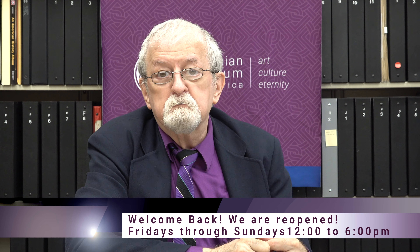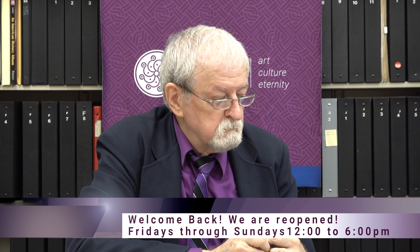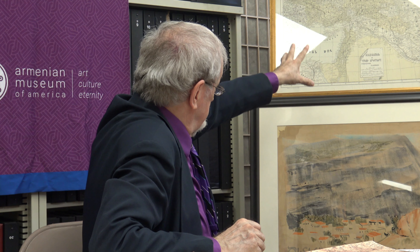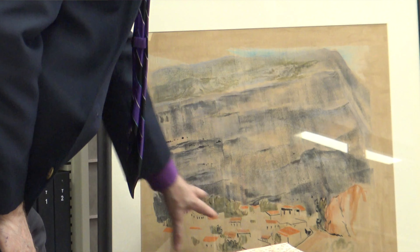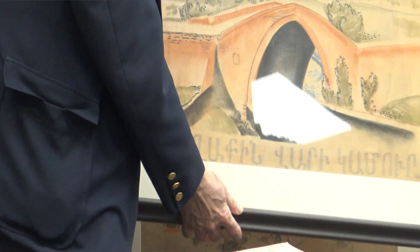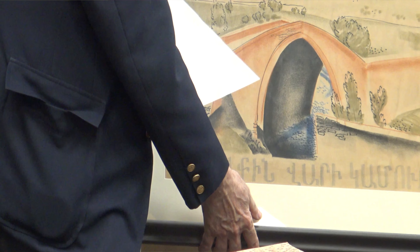We recently got a donation of maps and artwork from two sisters, Vasine Sarkeesian and Elaine Najarian, and this is an example of one of the maps they donated and one of the artworks. This artwork shows the town of Chimizgadek, where the family came from, showing the town and the neighborhood around it, and this was an art drawing of a famous bridge of Chimizgadek.